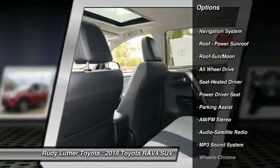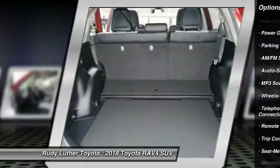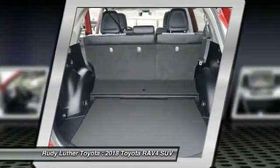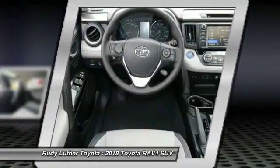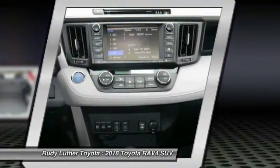Traction control, navigation system, all-wheel drive, anti-lock braking system, Bluetooth wireless data link for hands-free phone, moonroof, air conditioning, home link garage door opener, power steering, cruise control.